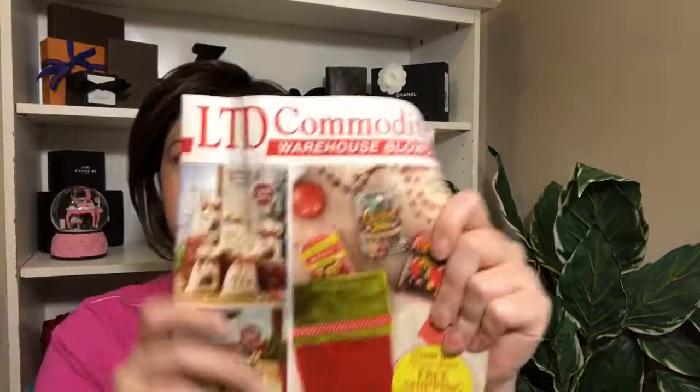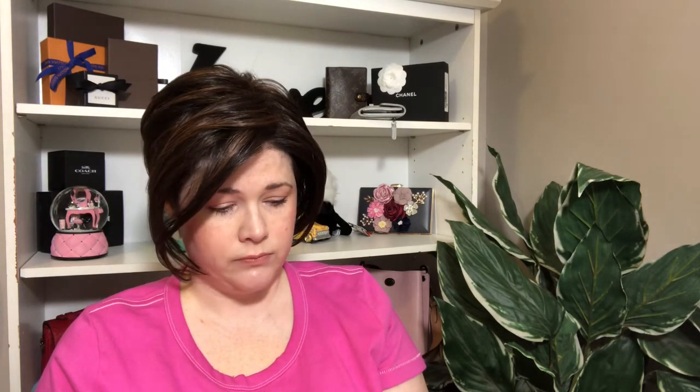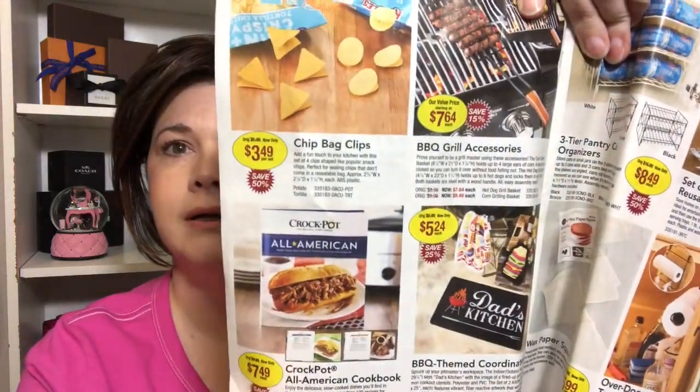Let me get the catalog out and show you what it looks like. So this is it — it's LTD Commodities. I'm not sure if the whole thing is Christmas-themed — no, the whole thing isn't Christmas, but a lot of it is. There's that book I got right there. Of course I was looking on the website, but the catalog might be worth checking out too.